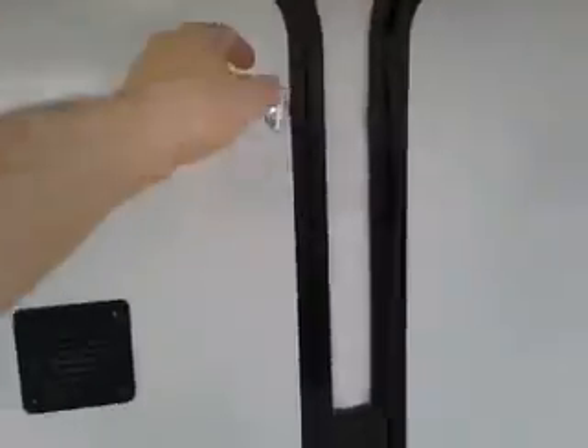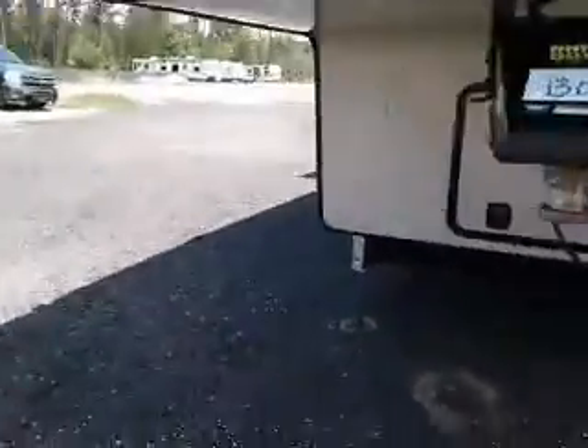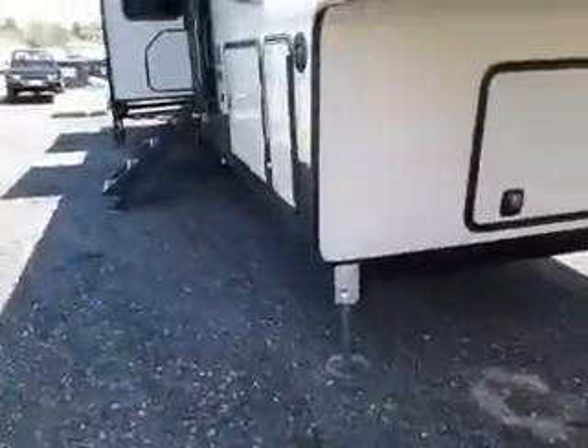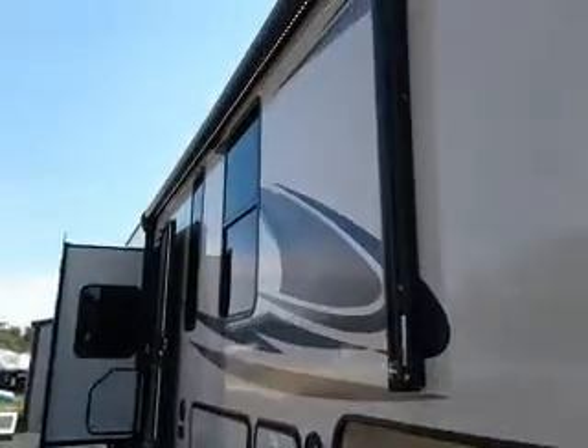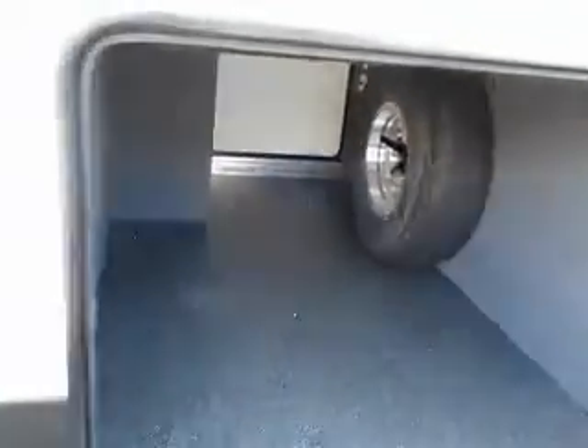We've got the auto level system. Once you unhook, just hit the auto level button and it auto levels itself. Power awning with LED accent lighting. Pass-through storage. Got a battery disconnect on the other side. This has the underbelly armor to protect you from road debris and such.